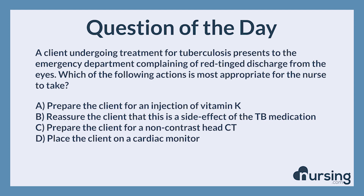Again, a client undergoing treatment for tuberculosis presents to the emergency department complaining of red-tinged discharge from the eyes. Which of the following actions is most appropriate for the nurse to take? A. Prepare the client for an injection of vitamin K. B. Reassure the client that this is a side effect of the TB medication. C. Prepare the client for a non-contrast head CT. D. Place the client on a cardiac monitor.